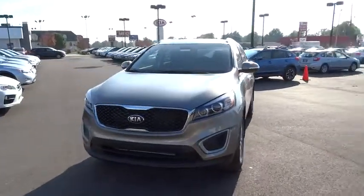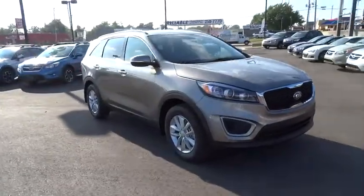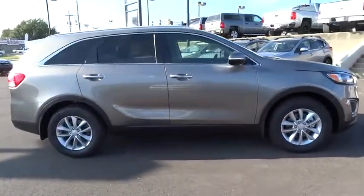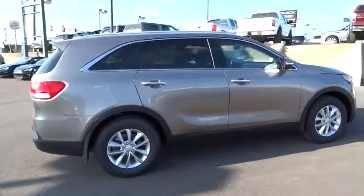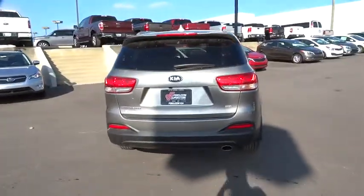2016 Sorento. The Kia Sorento is a comfortable riding, powerful, compact SUV loaded with impressive standard features. Take one look at its stylish, sleek design and you'll want to cross over to a Sorento. Here are some of this vehicle's great options.